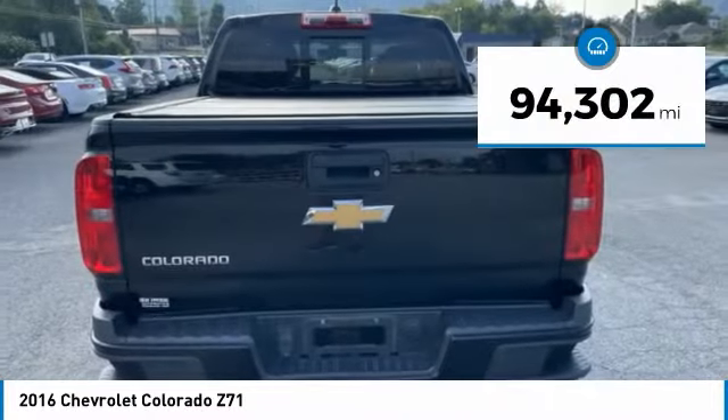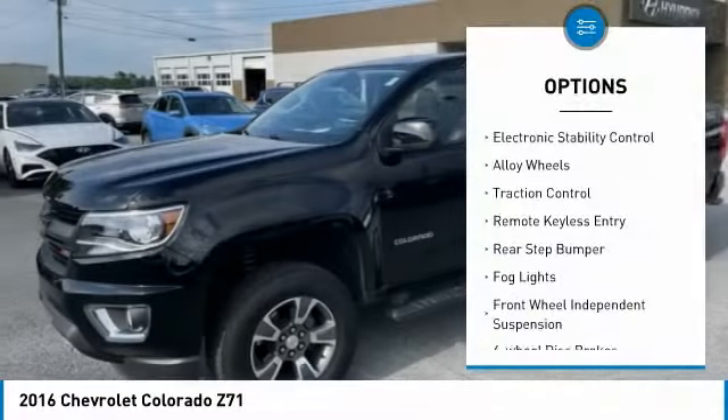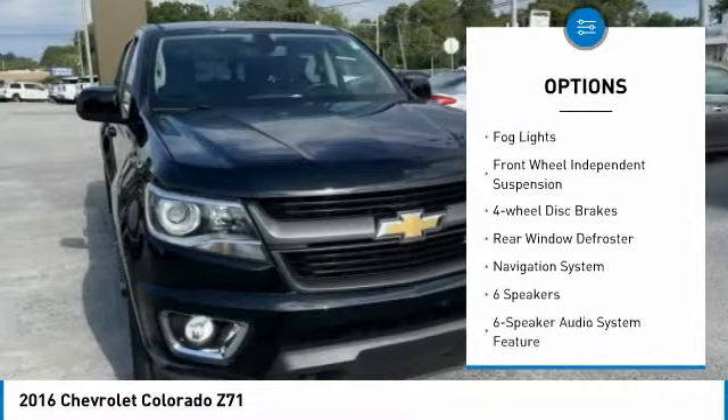This vehicle has less than 95,000 miles. Here are some of this vehicle's great options: electronic stability control, alloy wheels, traction control, remote keyless entry.